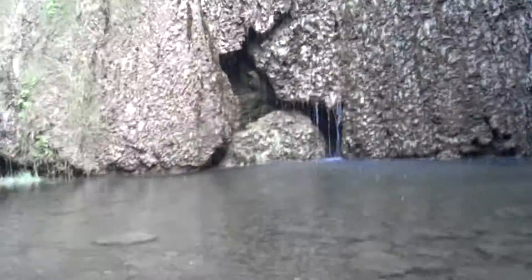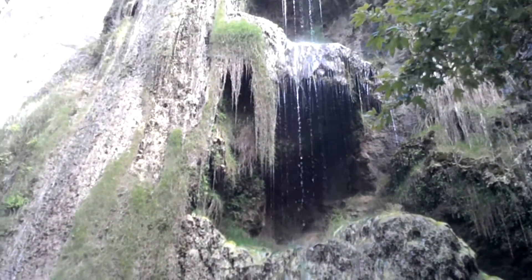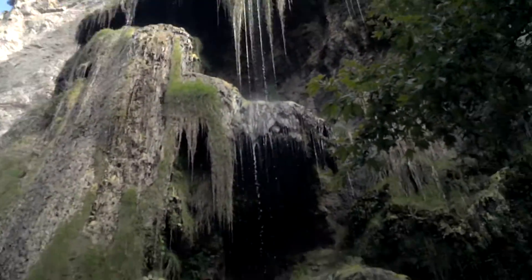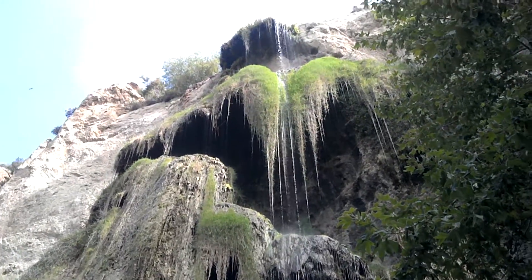Here we are at the biggest waterfall — this is the upper fall. I'm not a genius of waterfalls, but this is the most amazing, beautiful thing I think I've ever seen. You got these three tiers with overhangs, and that's what really makes it cool.